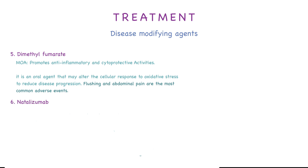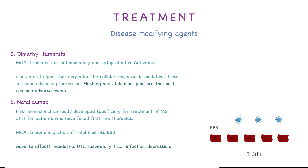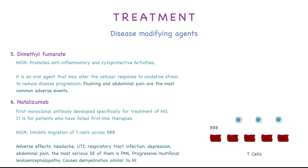Sixth, we have natalizumab, the first monoclonal antibody developed specifically for the treatment of multiple sclerosis. It is for patients who have failed first-line therapies. Its mechanism of action is inhibiting migration of T cells across the blood-brain barrier. Adverse effects include headache, QTI, respiratory tract infection, depression, and abdominal pain. But the most serious side effect is PML, or progressive multifocal leukoencephalopathy, which is a disease that causes demyelination similar to MS.